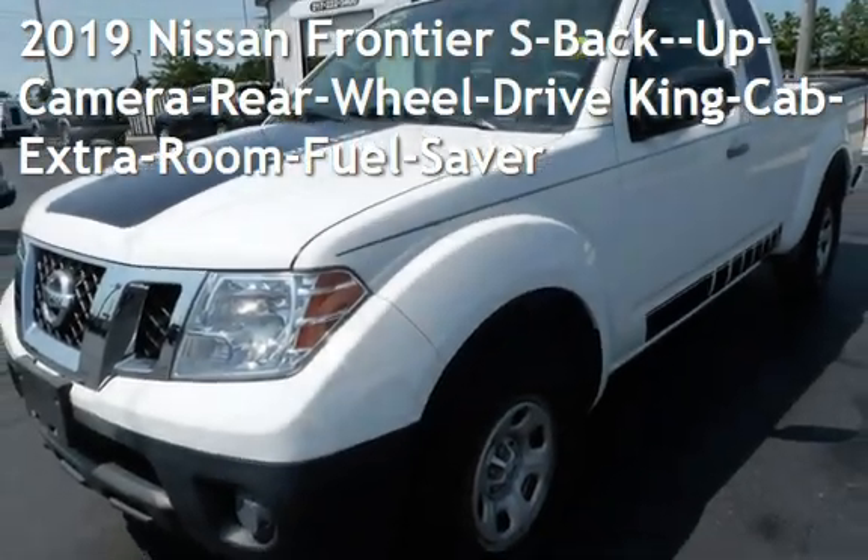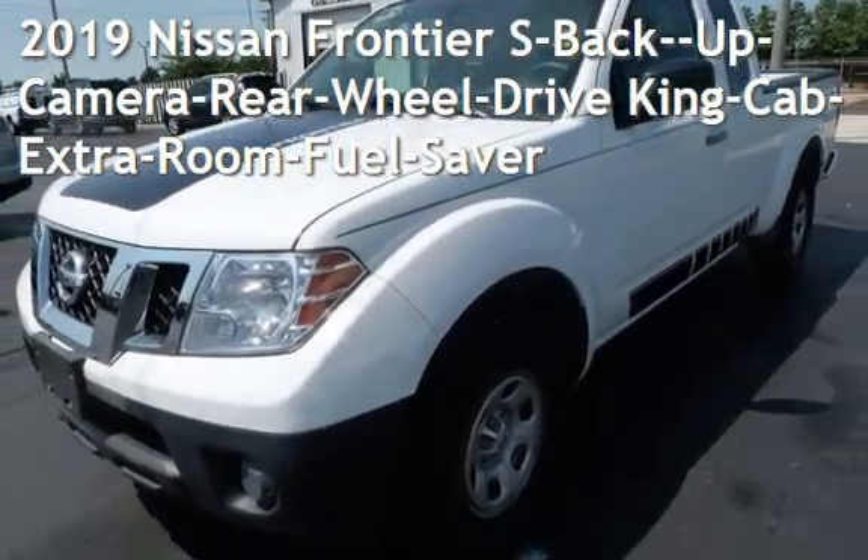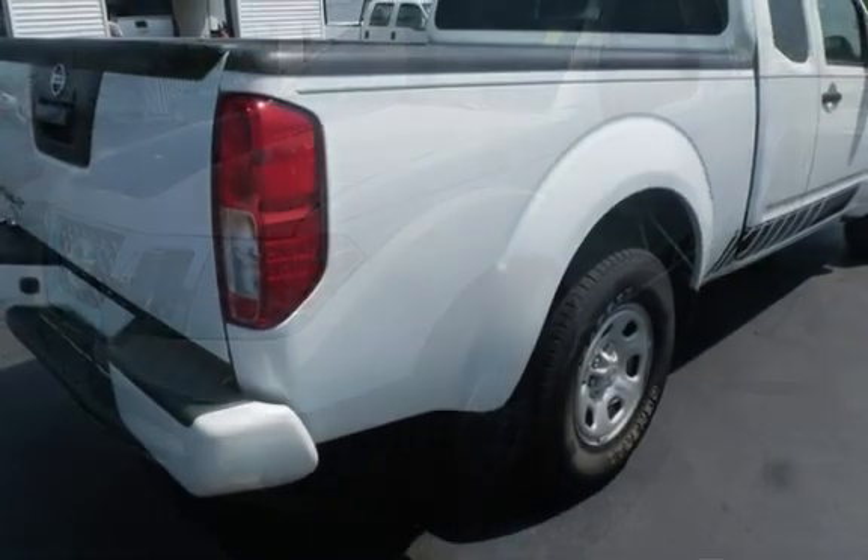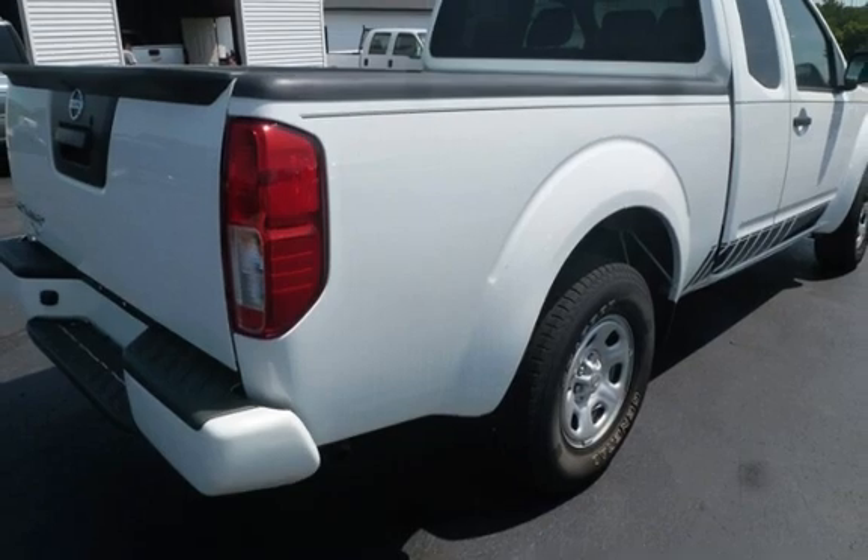Presenting a pre-owned 2019 Nissan Frontier S. This four-door truck has a four-cylinder, 2.5-liter I-4 engine, with rear-wheel drive, and an automatic transmission.